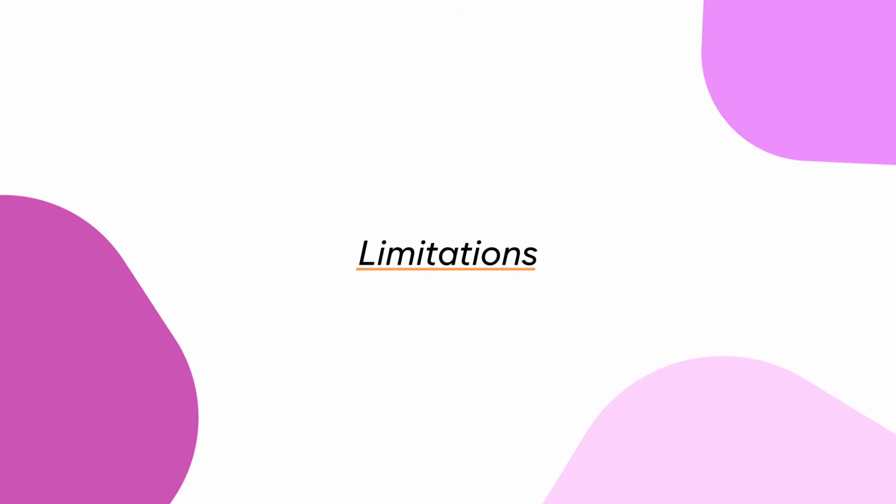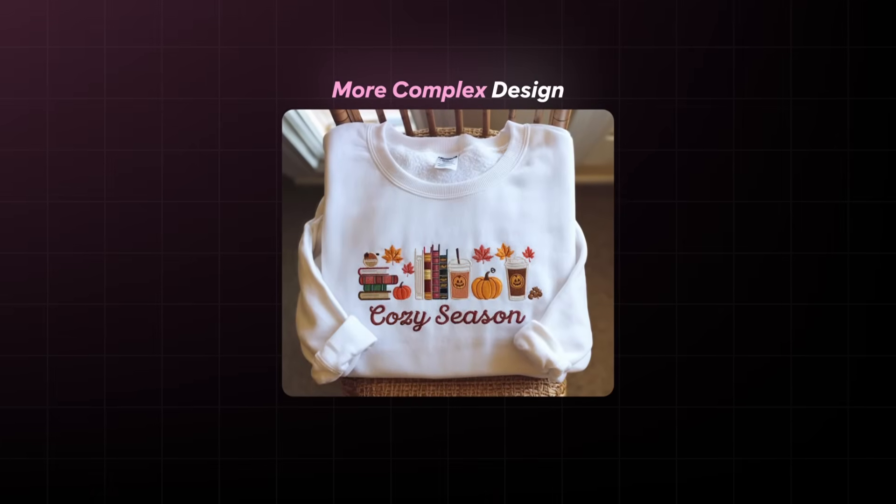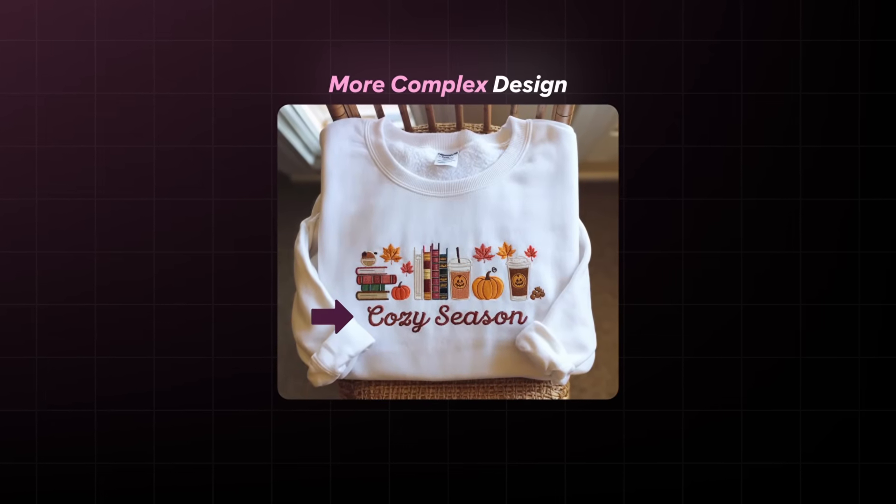There are some limitations to this, unfortunately. If you have a more complex design — maybe a lot of swirls in your text — the more complex the design, sometimes the AI just can't pick up every single part. The majority of mine have been absolutely fine because my designs are usually very, very simple when it comes to embroidered products. But if you have a more difficult design, you might encounter some complications, in which case you can use my embroidery file to create your mockups instead.